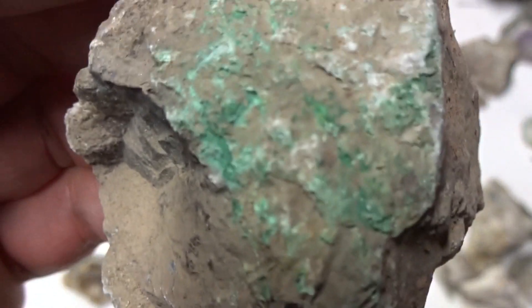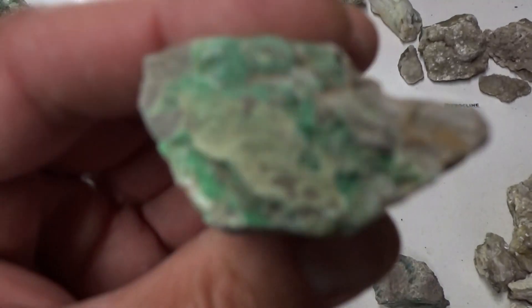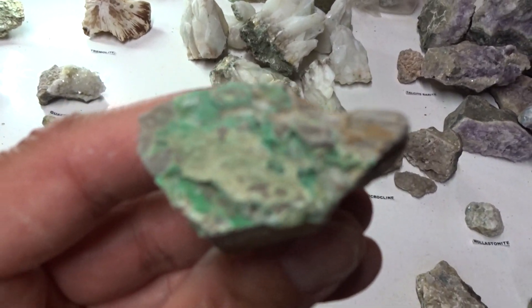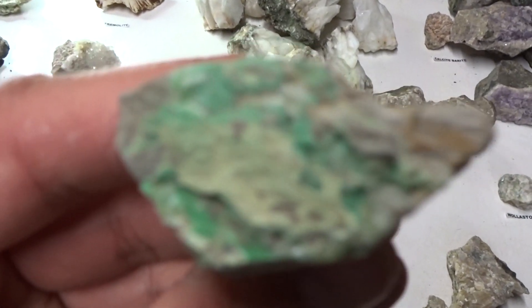Malachite — look at that beautiful green color. All specimens are about the same size — $6.